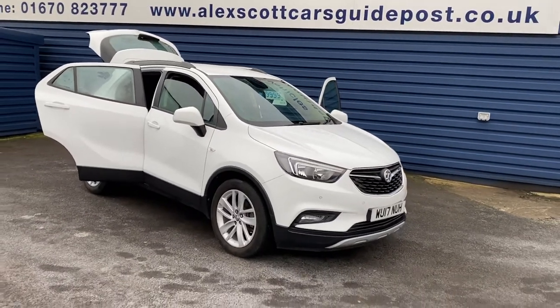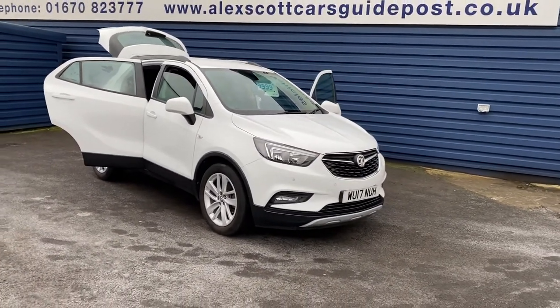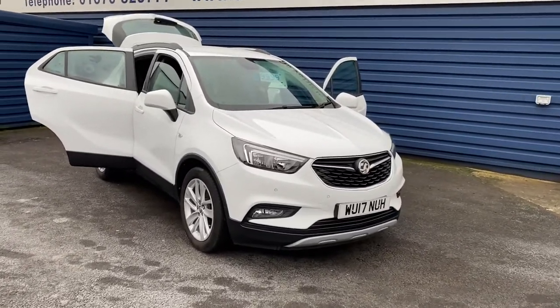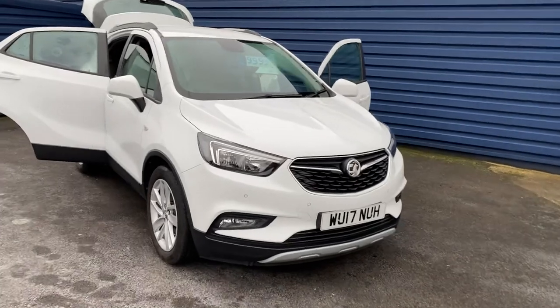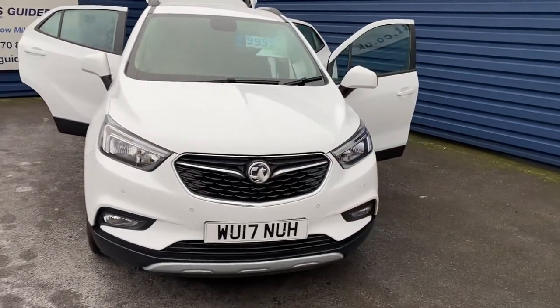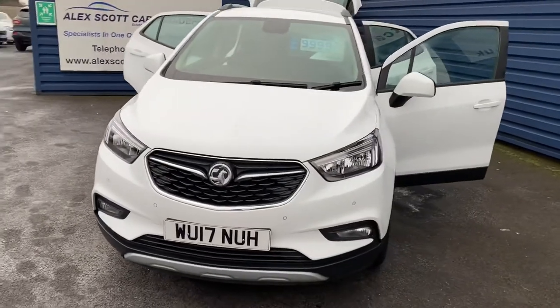Welcome to Alex Got Cars Guidepost. I'm just taking to stock this lovely Vauxhall Mokka X Active Automatic. It's only 17,000 miles on the clock, one owner with full Vauxhall service history.